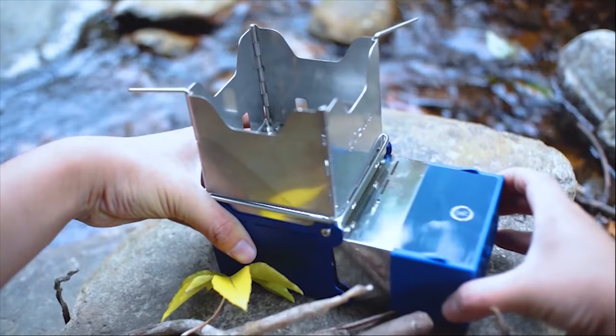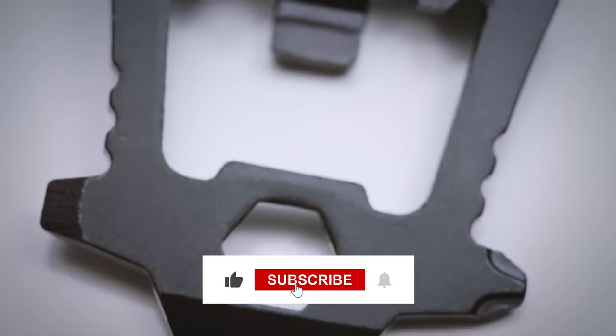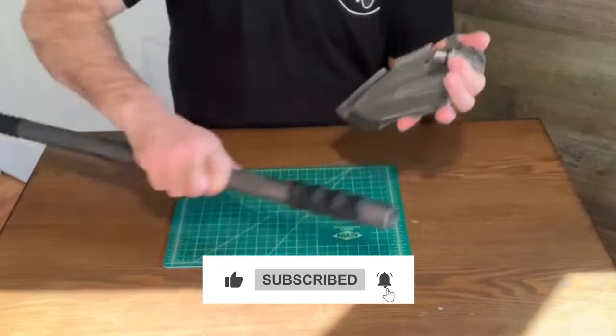It can also charge your electronic devices using heat, and its outer surface stays cool to the touch while in use, making it safe to handle. Hope you enjoyed the video — don't forget to like the video and subscribe to the channel. Thanks for watching.